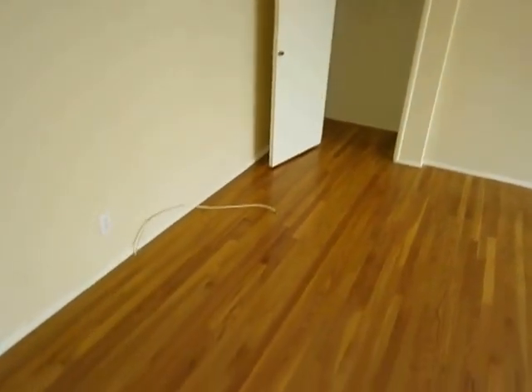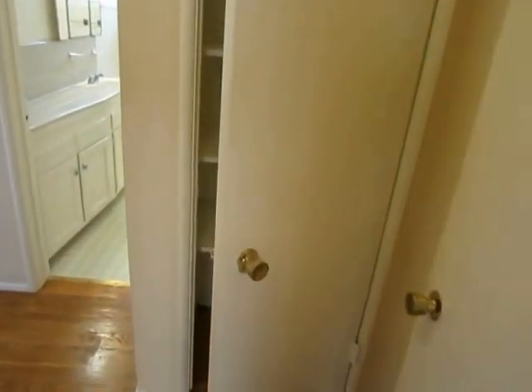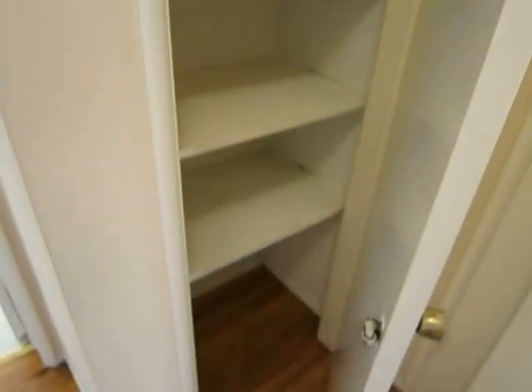There's a coat closet right there and then as we make our way into this hallway there are two more closets — one with extra shelves and lots of storage space, and then there's another closet right here. So really quite a lot of closet space for a one-bedroom apartment.